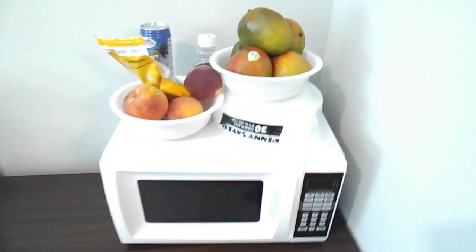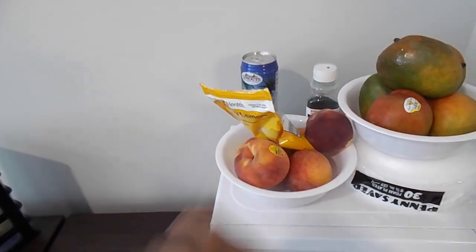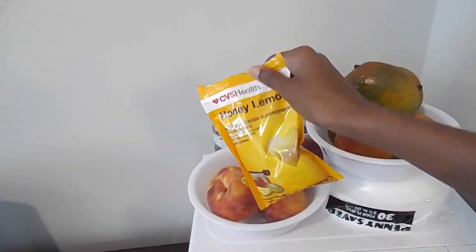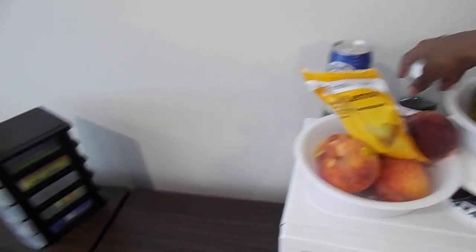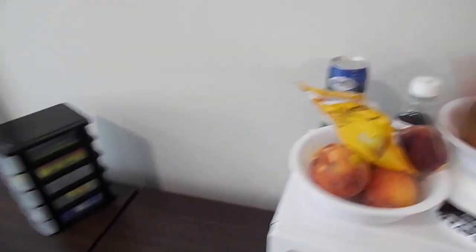There's my microwave. And I like a lot of fruits, so my mom bought me mangoes and peaches. And like I said, I have a cold, so cough drops, cough syrup, and coconut water — the best coconut water ever.